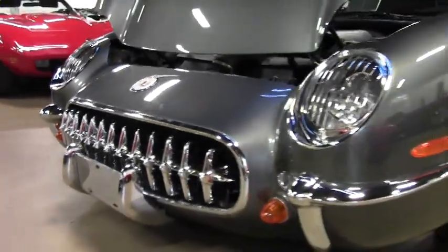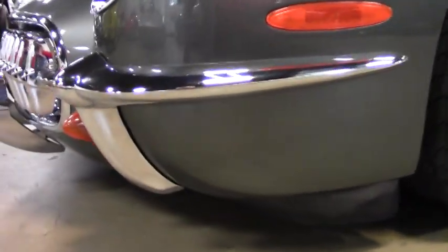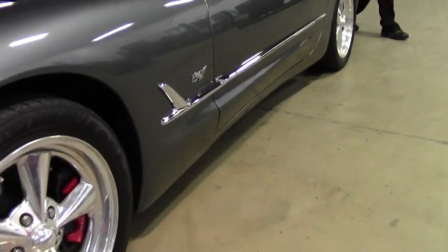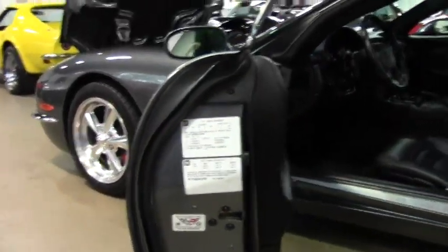The wheels are Colorado custom-polished wheels. So if you ever wanted a '53 Corvette and wondered what it looked like in '03...